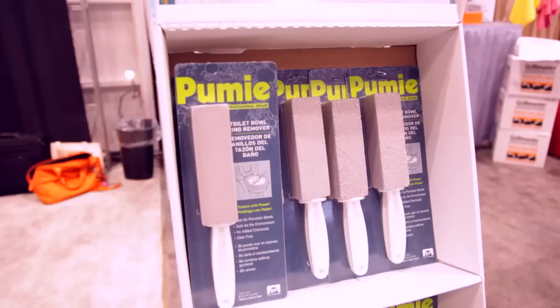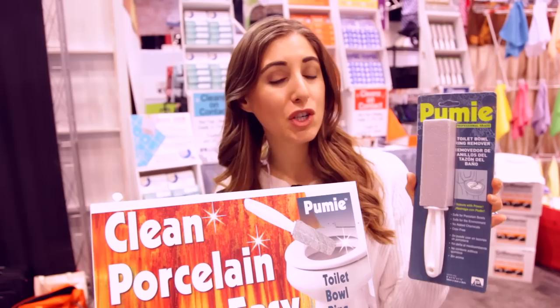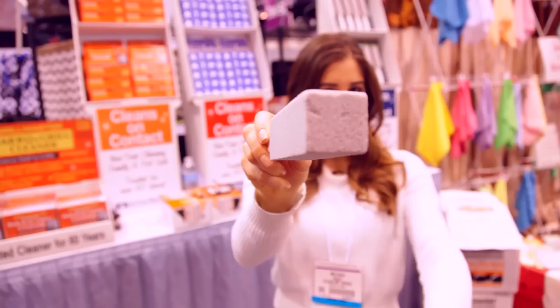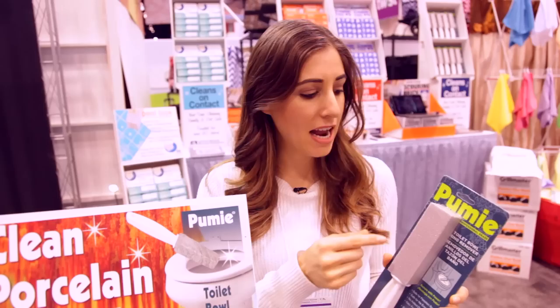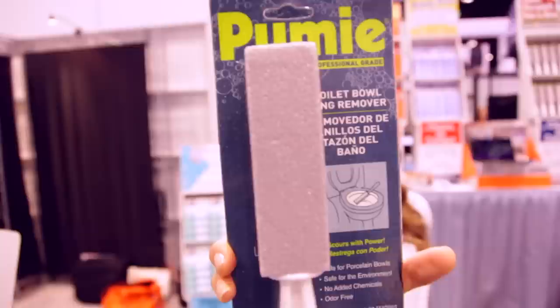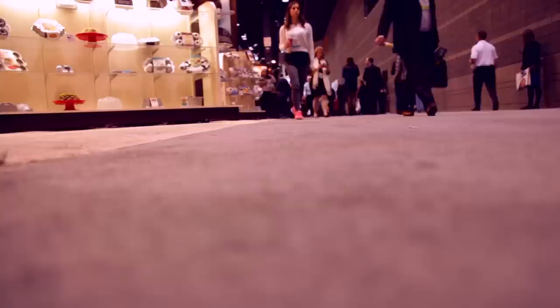Here's a clever solution to a very undesirable issue. This is Pummy — a professional-grade toilet bowl ring remover made of pumice stone. The way to use it is really simple: you've got a handle and a pumice stone. You find your nasty toilet bowl ring and use this the way you'd use a pencil eraser to rub out that ring. Any pumice remaining, you just flush down the toilet. The only thing you need in conjunction with the Pummy is water. I love it because it's safe for porcelain bowls so it won't scratch, it's safe for the environment, has no chemicals, and it's odor-free.